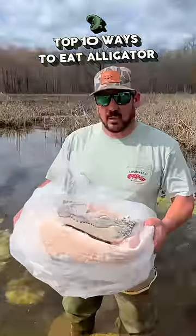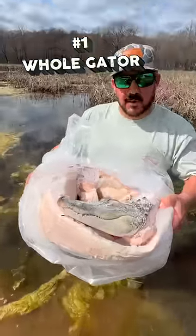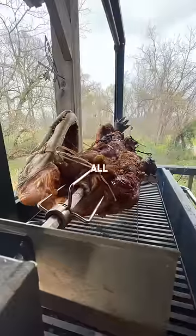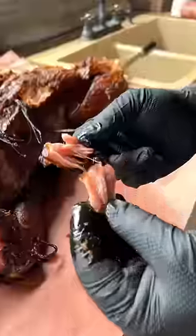Top 10 ways to eat alligator in Louisiana. Number one: eat the whole thing. The showstopper — the ultimate way to stand out at the barbecue. Try all the different rich flavor profiles gator has to offer.